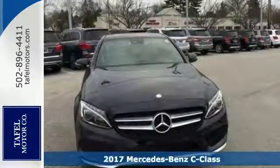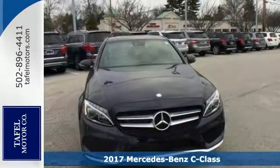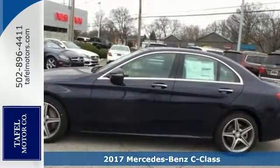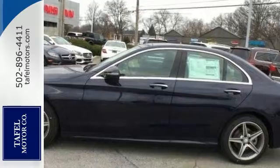Here's a nice 2017 Mercedes-Benz C300 4Matic. It has a turbocharged engine and all-wheel drive. It also features Bluetooth, climate control, and keyless start.